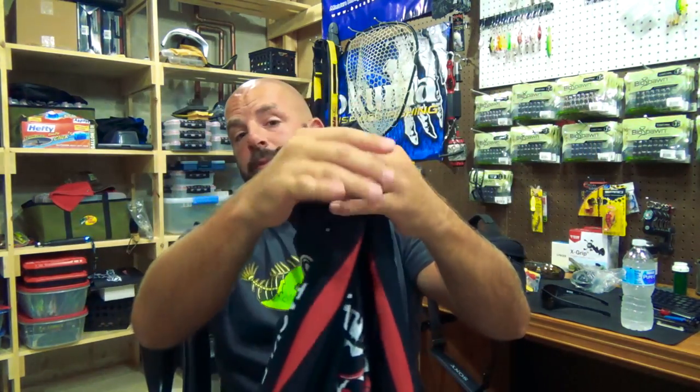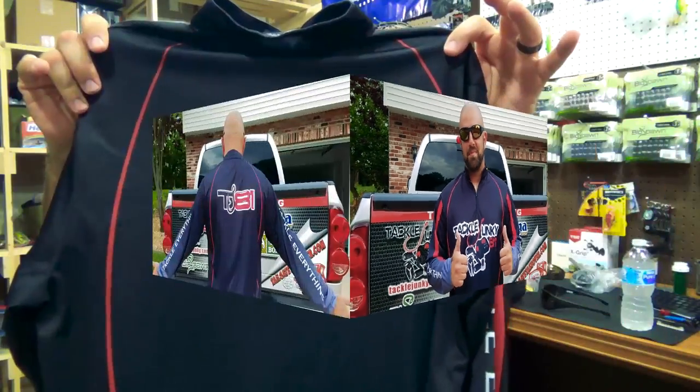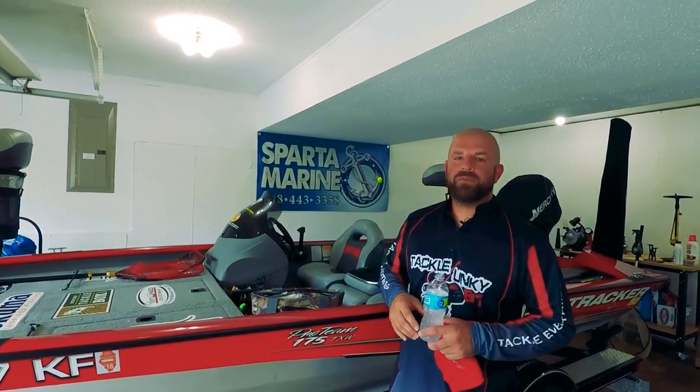Tackle Junkies, what's going on fellas — coming at you guys today with a pretty cool video. You guys may have seen my jersey on Facebook, Instagram, Twitter, and in my boat tour video. The reason I'm making this video is some of you guys had interest in buying this jersey. I had no intentions of selling it when I had it made — it was just for me to help promote myself out on the water — but since you guys showed interest, we're going to make it available.